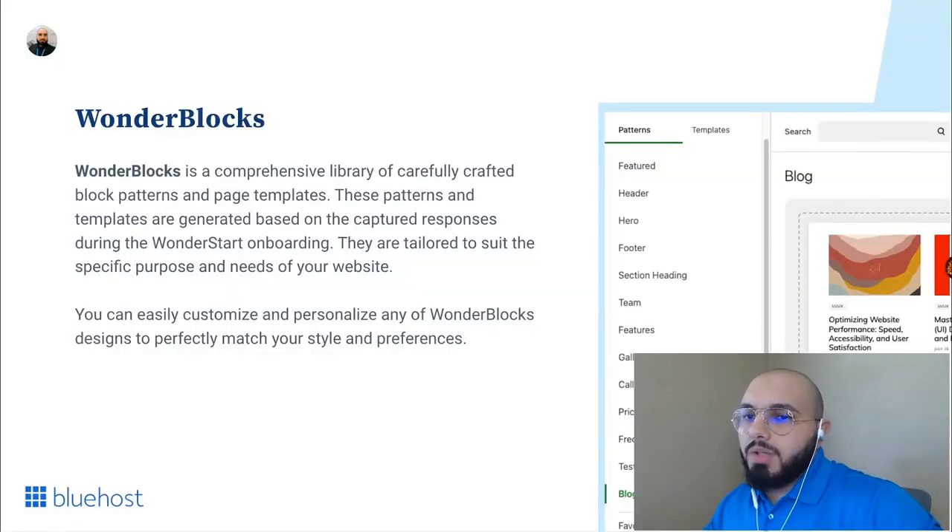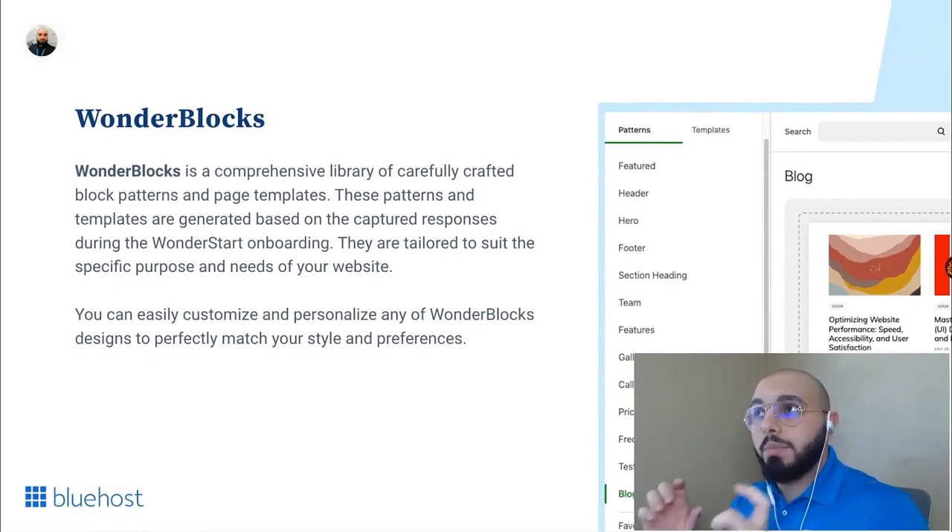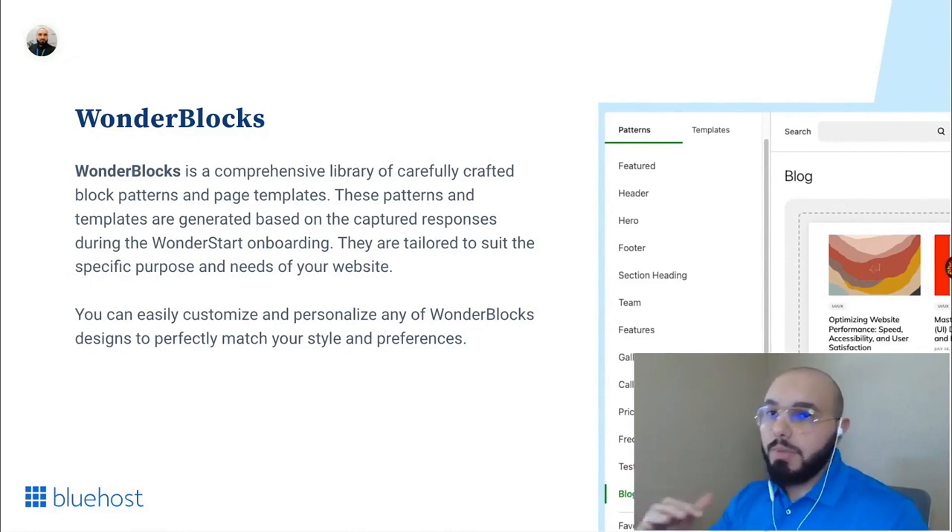WonderBlox is a library of carefully crafted block patterns and page templates. These patterns and templates are generated based on responses captured during WonderStart onboarding, tailored to suit the specific purpose and needs of your website. But that's not all — WonderBlox also allows you to add your personal touch on these designs. You can easily customize and personalize any design to match your style and preferences. All patterns and templates are built using the WordPress block editor, so once imported you can easily edit content, replace it, or remove elements.